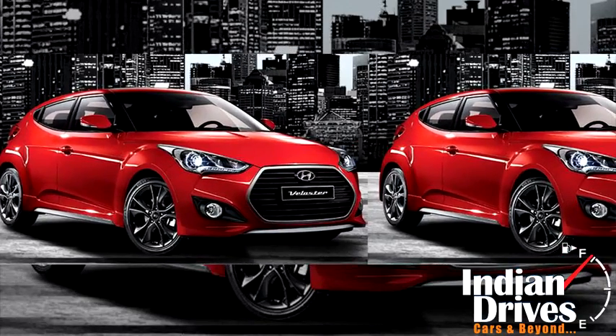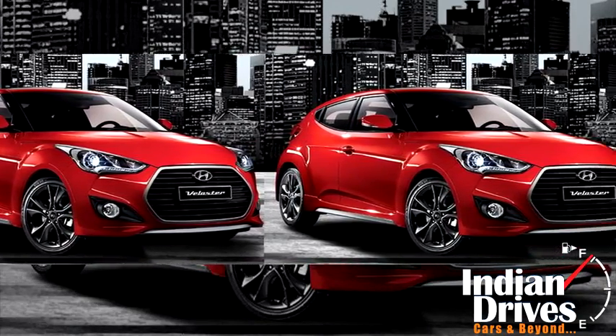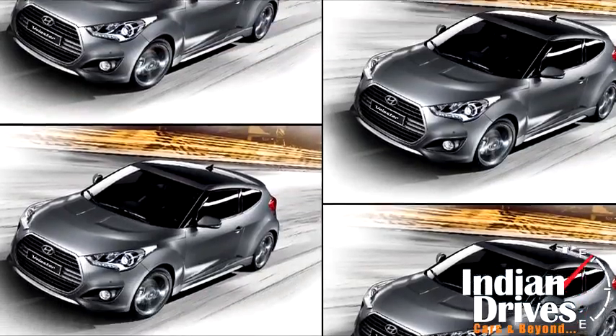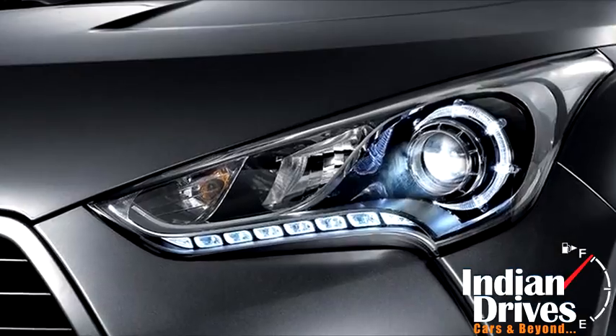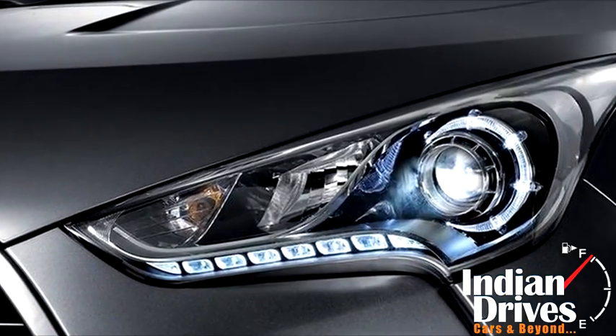It's the Hyundai Veloster which is rolled out in South Korea with a facelift. More concentrated on the cosmetic changes, the company has delivered it with silver trim on the front grille, new alloy wheels, updated headlamps, graphics, and revised fog lamps.